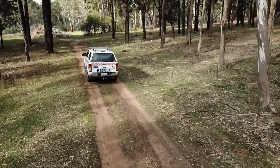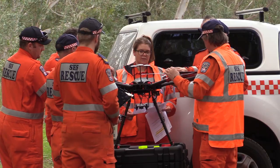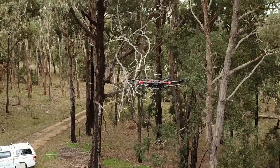Drones are useful in the emergency services to assist our volunteers on the ground when conducting a land search for a missing person, searching the base of a cliff, and conducting a damage assessment following a flood or a bushfire.